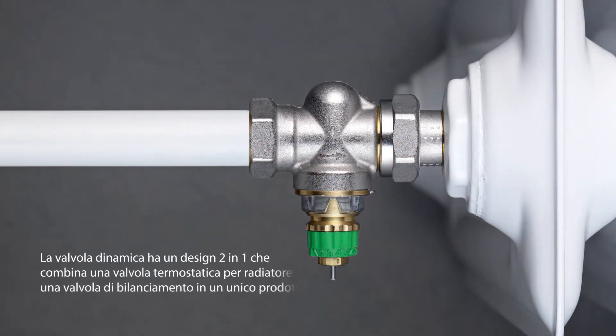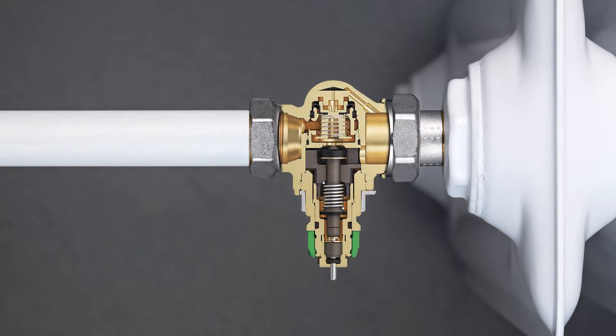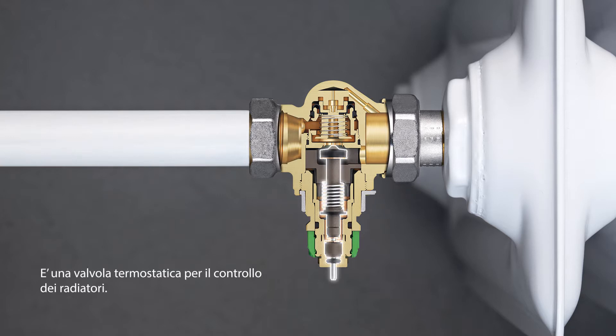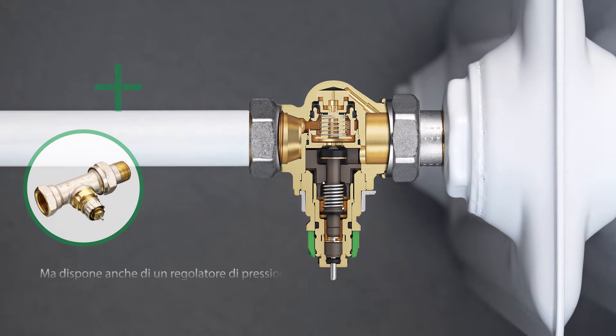Dynamic Valve has a two-in-one design that combines a thermostatic radiator valve and a hydronic balancing valve in a single product. It has a control valve like any other thermostatic radiator valve, but also features a built-in differential pressure controller.